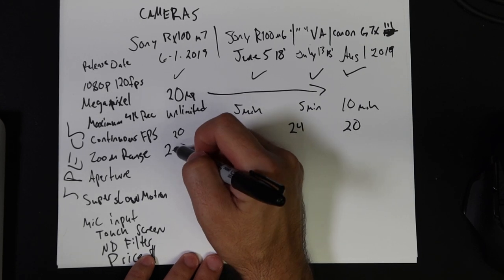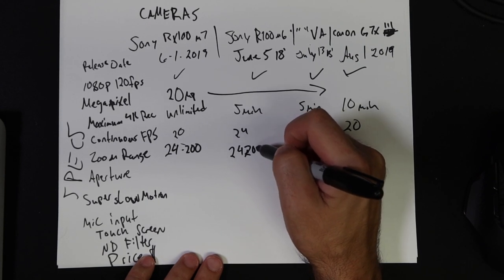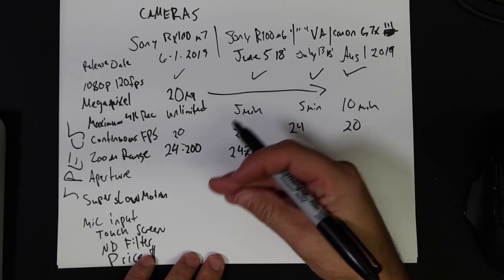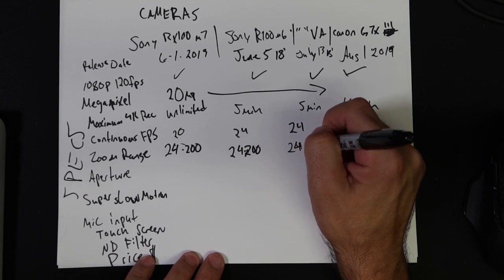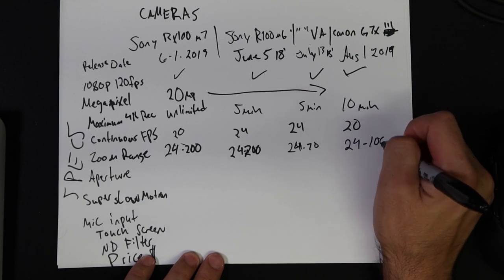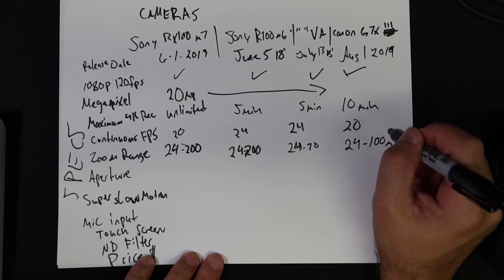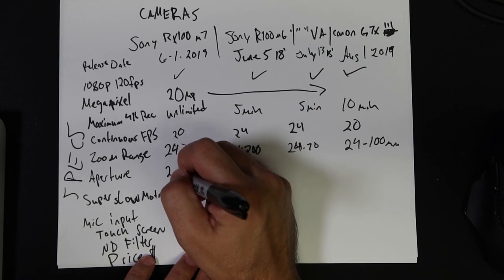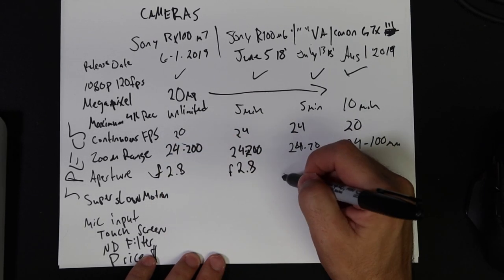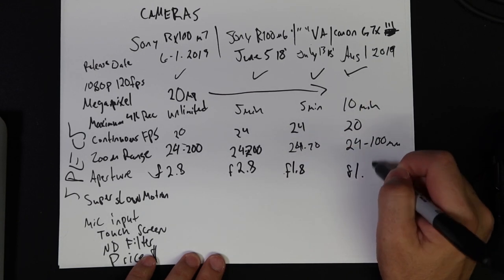Zoom range: 20 to 24–200mm — that's a pretty wild zoom. But I don't know where you're going to use zoom on these cameras. 24 to 70 is my vlog range. The Canon is listed at around 100mm, though that may include digital zoom on top of optical zoom. Aperture: F2.8 on the Mark VII and VI, and F1.8 on the Mark V and the G7X Mark III.